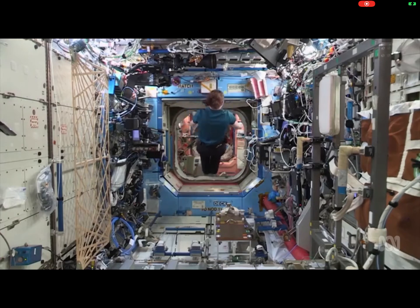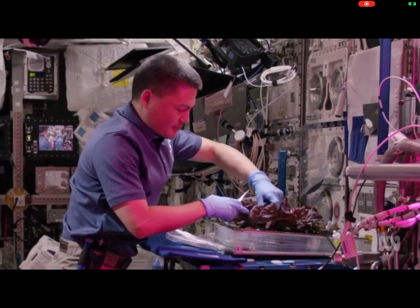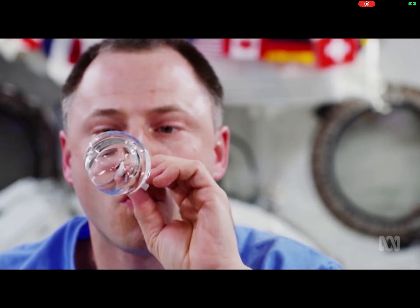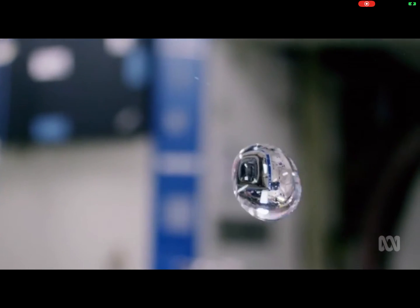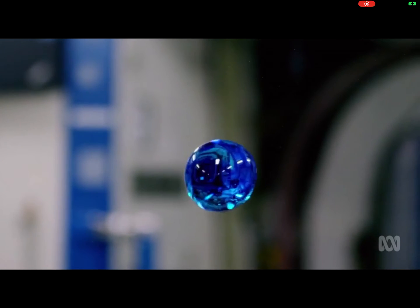They do lots of amazing science experiments, like learning how to grow lettuce. These astronauts are playing with water. The water floats in a ball shape. This astronaut is adding a blue colour to the water.